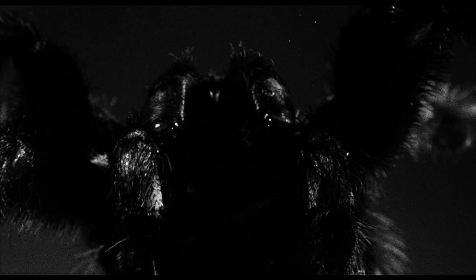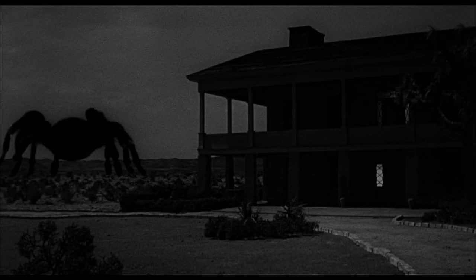Let me add this here: for a spider that size, how does nobody else see it or spot it in the desert? Or how does the doctor not see it when he's flying his plane into town? Is the spider hiding behind a giant bush or something?